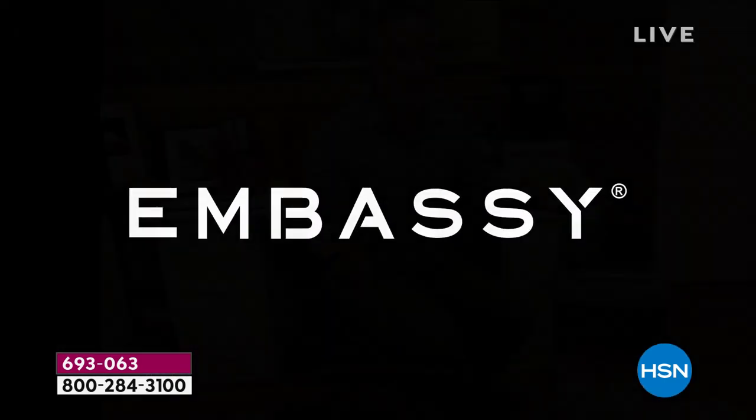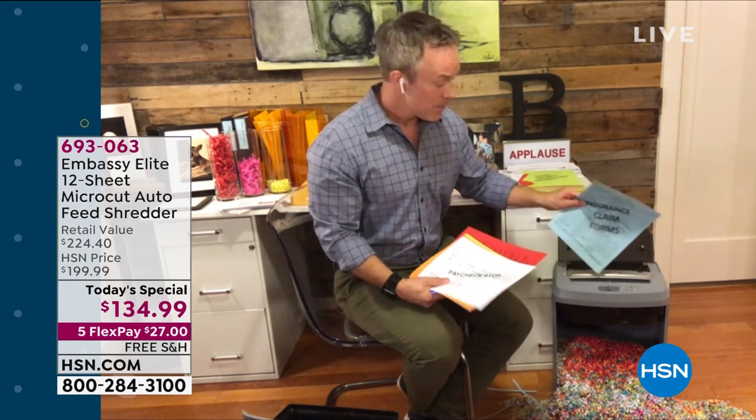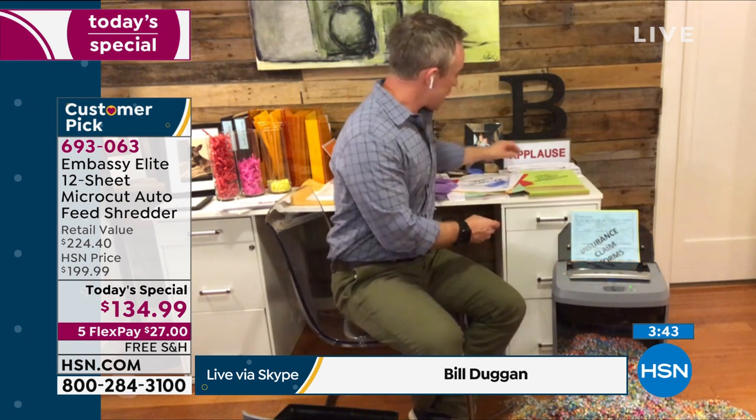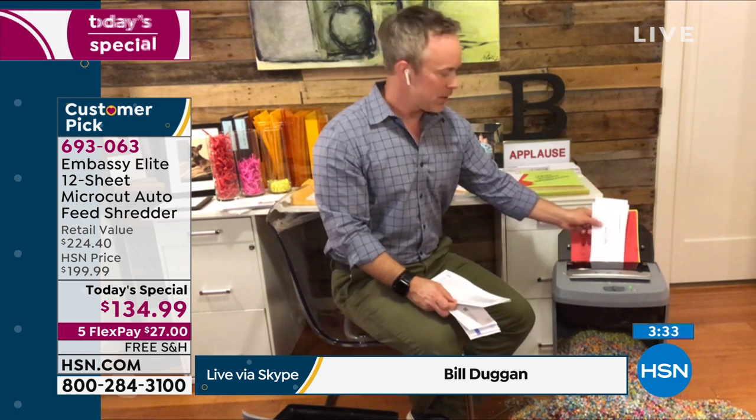Before you know it, what was taking up space in the office and nagging at you is gone. I just found this huge sack — I'm going to load it up in that auto-document feeder and go about my day. Someone mentioned credit cards and rewards cards — that dense plastic, not a problem. I came back from vacation, went through the junk mail, took all those envelopes, walked right up to the auto-document feeder, loaded them up, and went back to unpacking my bag. It's about being productive and efficient.